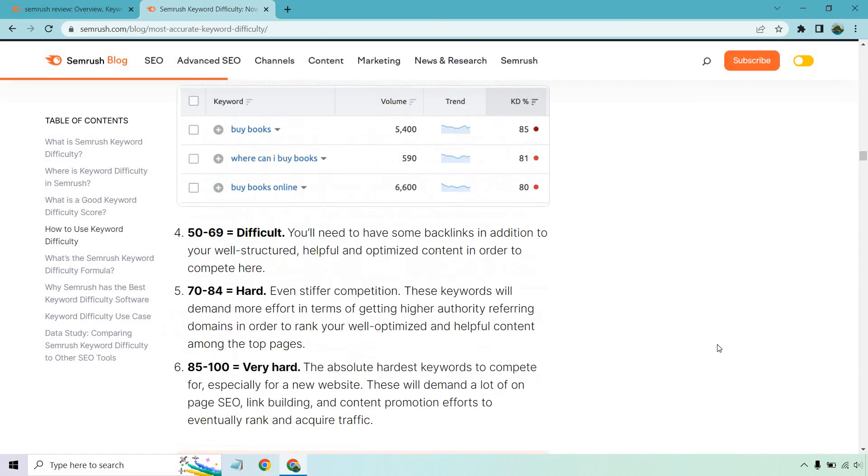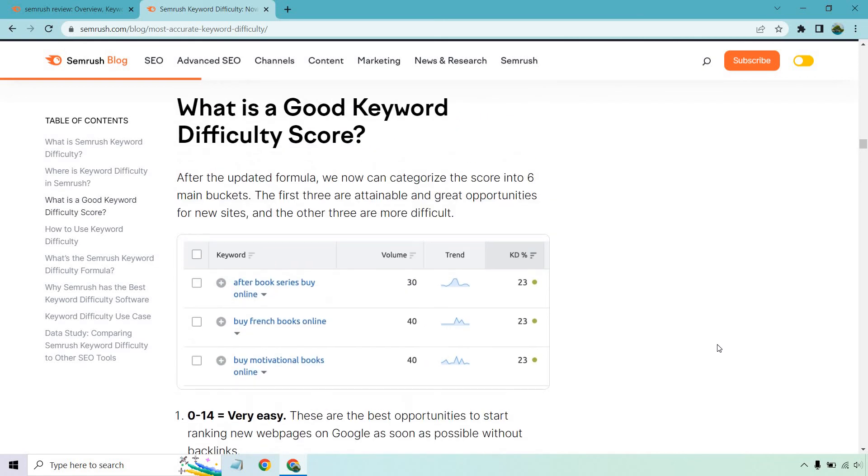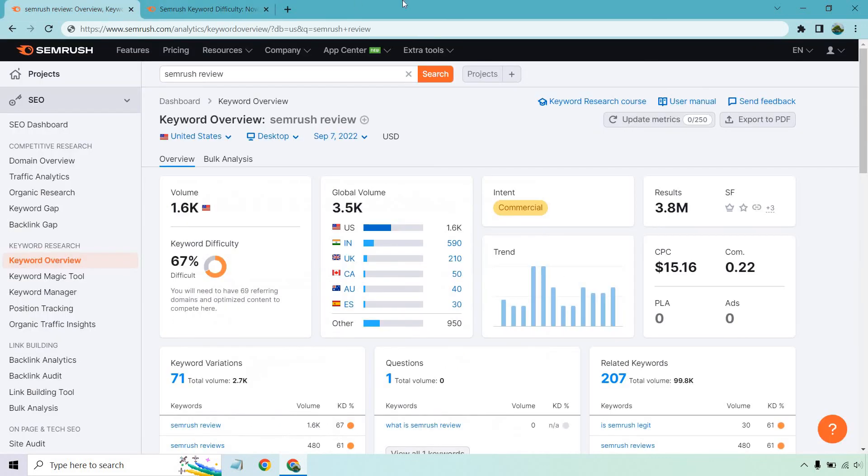Overall, that gives you a good idea of what SEMrush uses for keyword difficulty. Like I've talked about many times, keyword difficulty stats are a good ballpark measure, and SEMrush's formula specifically goes into a lot of the aspects I look for myself. That's my quick video on the SEMrush keyword difficulty statistic. If you have any questions, feel free to leave a comment below, and the link for your free trial will be in the description. My name is James — thank you so much for watching and I'll see you in my next video.